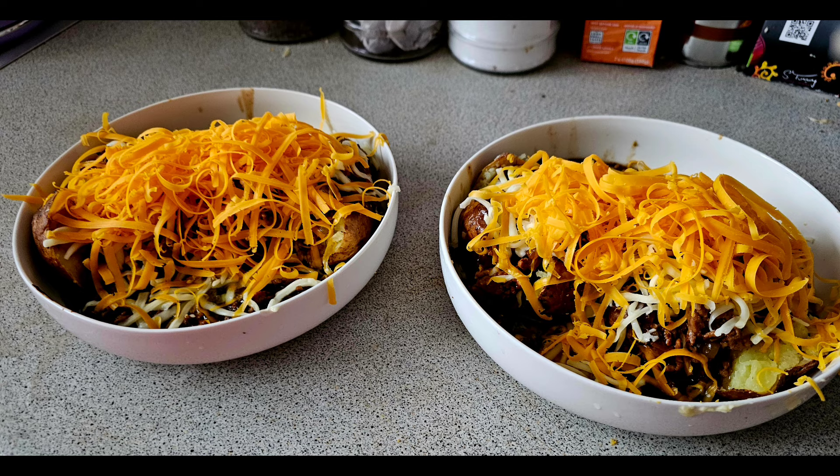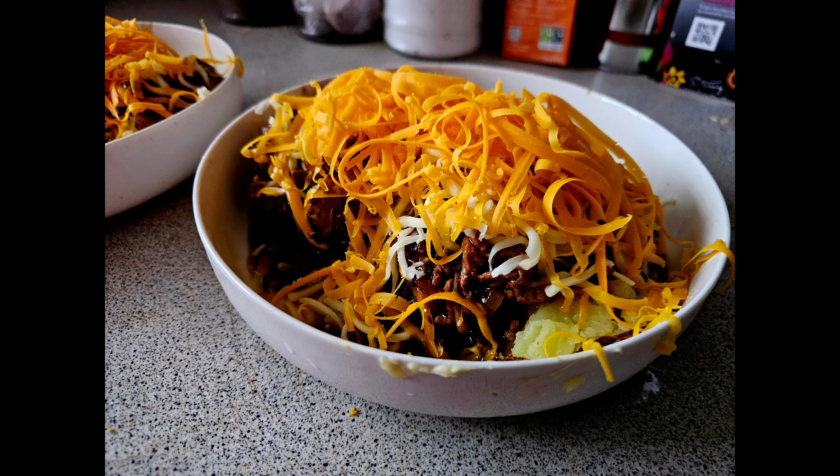Next up we had another jacket potato — like I said I was a little obsessed with jacket potatoes this week. This time I made mince and onion with gravy in the slow cooker. It was just some chopped onion, beef stock, and gravy, cooked on low for about eight hours because I was on the late shift. I finally managed to buy some cheese so I topped it with different cheeses over our crispy jacket potatoes — really delicious, I would definitely recommend making this.